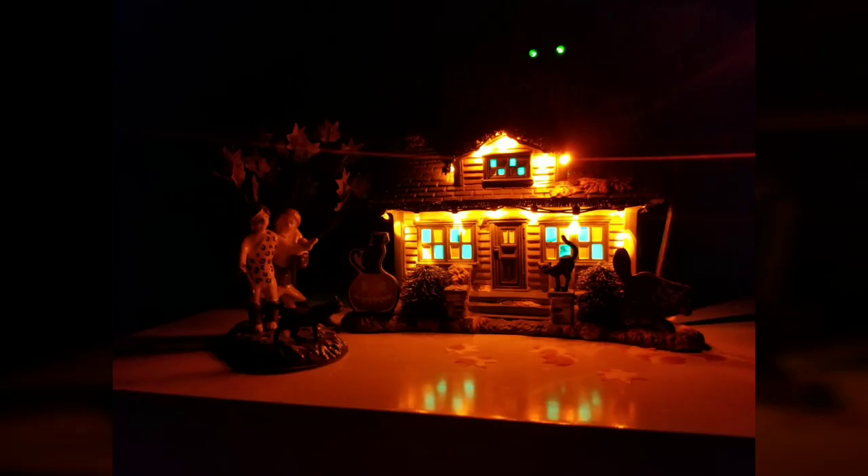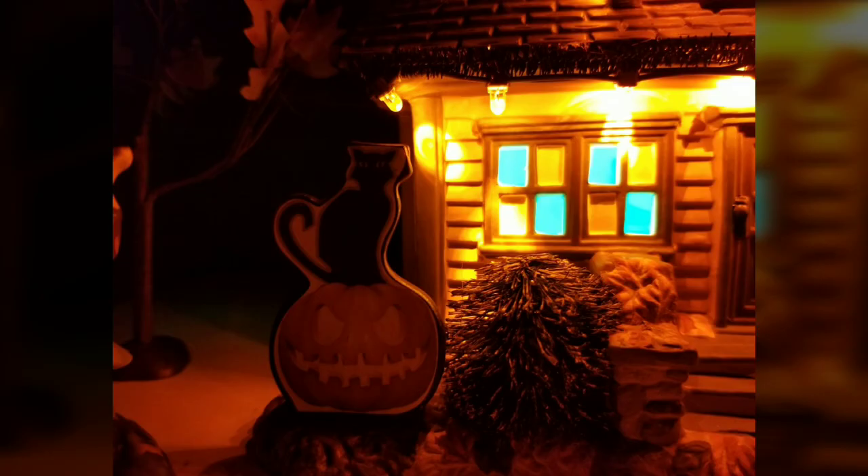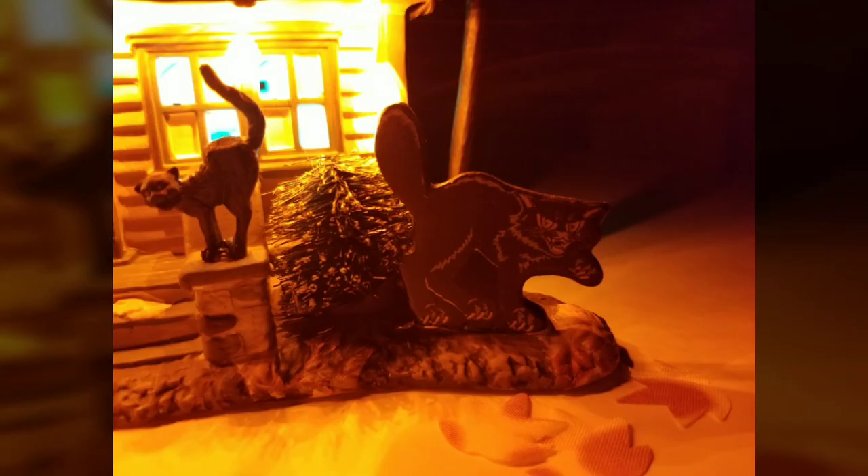It looks great, and what looks even greater is the lighting on this piece. This building has amazing lighting — there's an orange light scattered throughout the lining of the roof. On top of that, there's also a green light inside the building, and the big sign on top has black cat eyes that light up green as well. It just looks fantastic lit up.